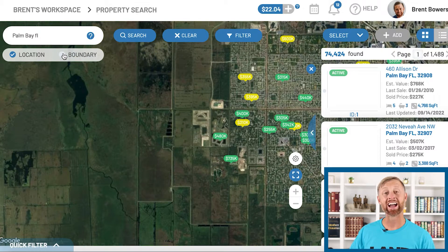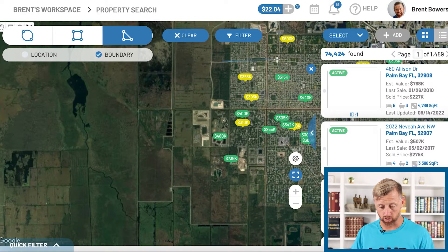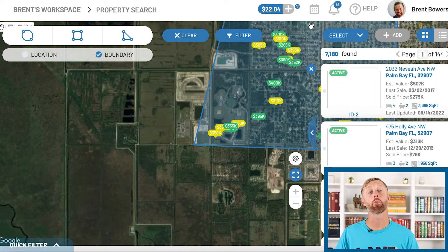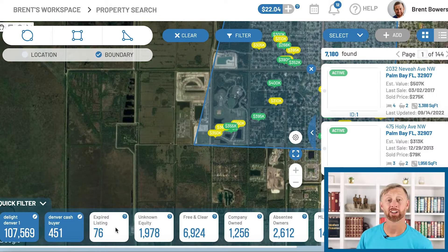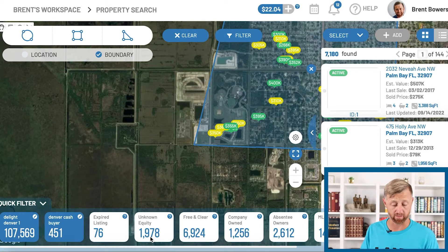What's really cool is I could have gone and found the cash buyers list by doing a quick boundary search, selecting the triangle. I'll take all these properties here and connect it, and it's going to show me how many properties are in that search — 7,180. You can do these quick filters: there's 76 expired listings and 1,900 unknown equity, which basically means we don't know what it's worth or there's no specific dollar amount on the mortgage. Some people make big money just off of that list.